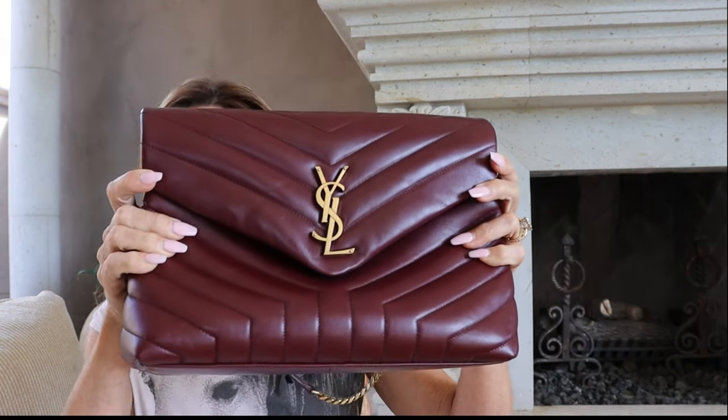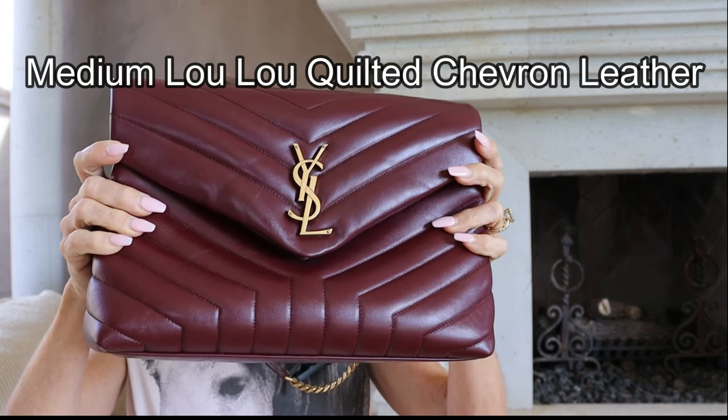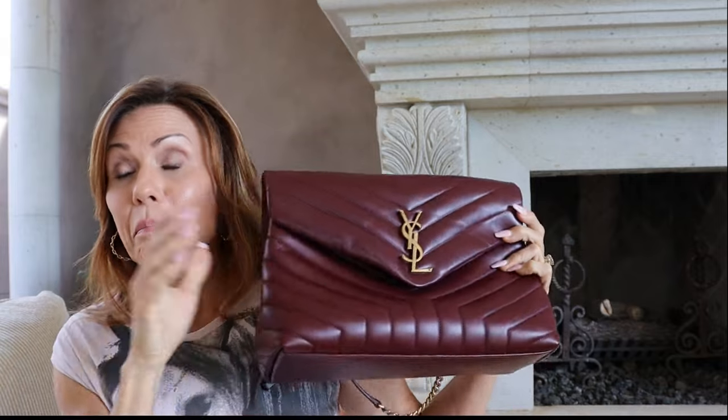In today's video, I wanted to go over a couple of handbags that I purchased from a luxury brand that I really don't particularly love anymore. The luxury brand is Saint Laurent, and the one bag I purchased — I got this pre-loved but still paid about $2,500. They're $3,200 new. It is the medium monogram Lulu in the matelassé.